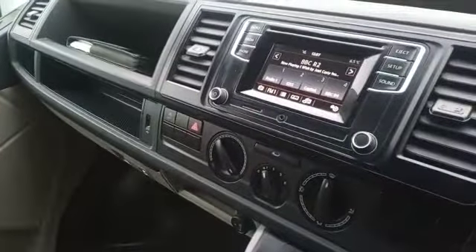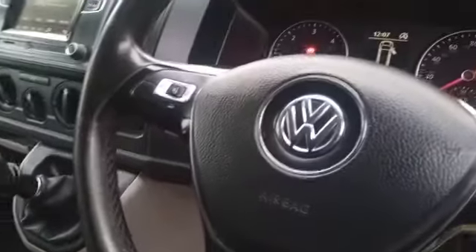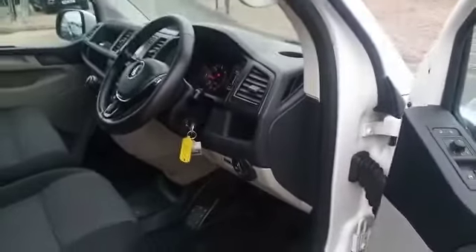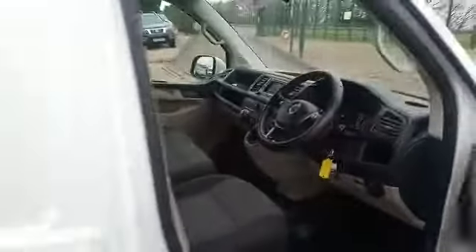Three seats up front and a five-speed gearbox. You've got DAB radio, Bluetooth and all for your phone, and a multi-function steering wheel. This particular vehicle has got 35,000 miles on it. You have electric windows, electric mirrors and central locking.